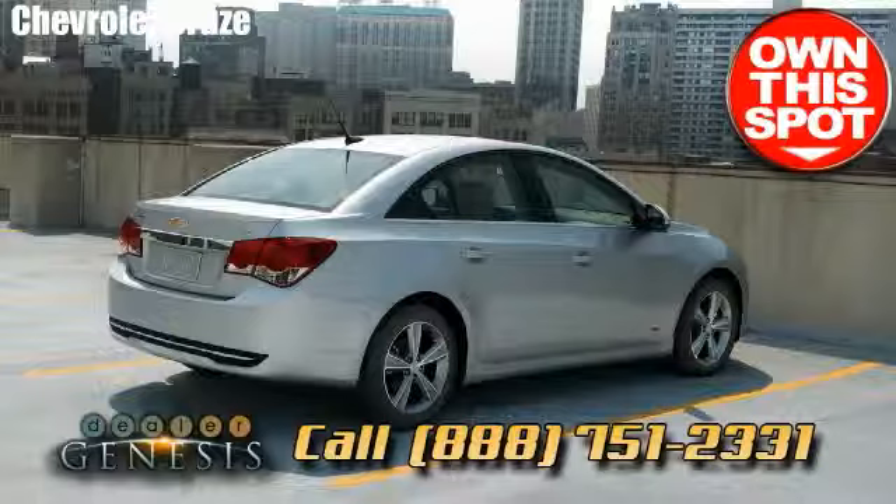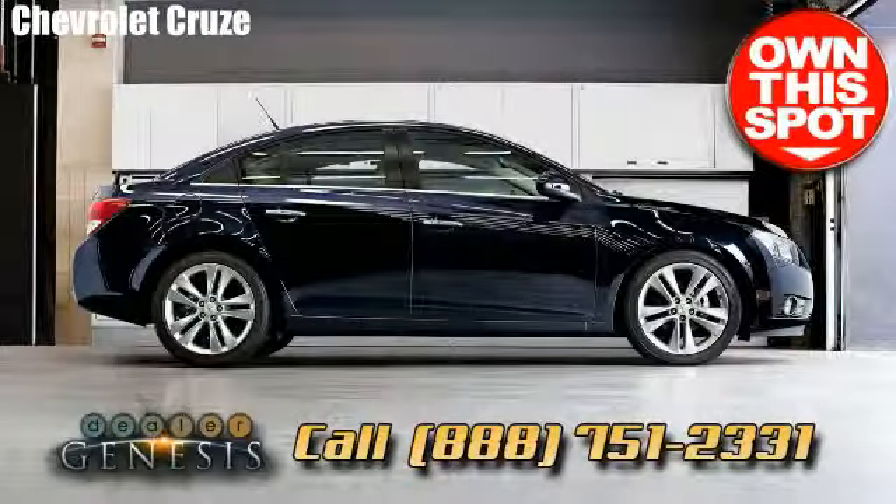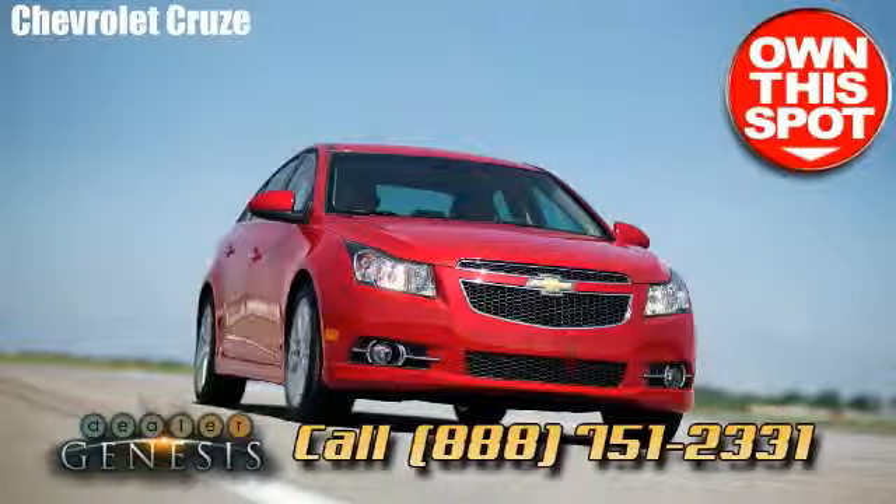Serving all the surrounding communities around Dallas such as University Park, Irving, Farmers Branch, Mesquite, Sunnyvale, and Rowlett. We pride ourselves on being a Dallas-based Chevrolet dealer that provides our customers with